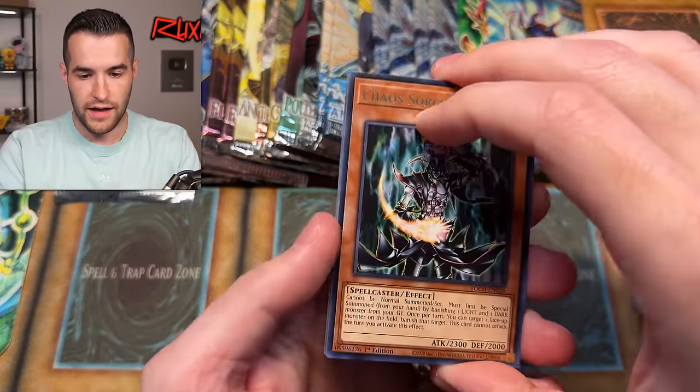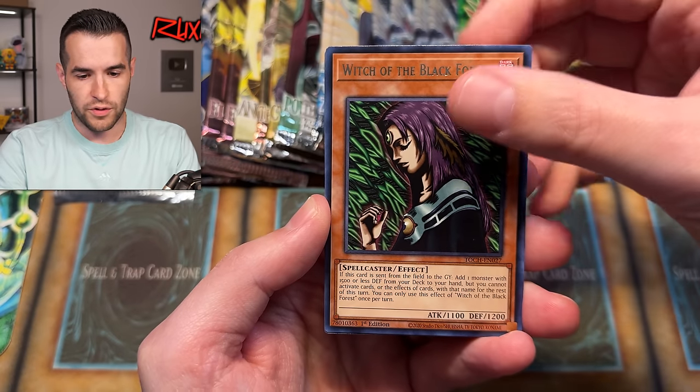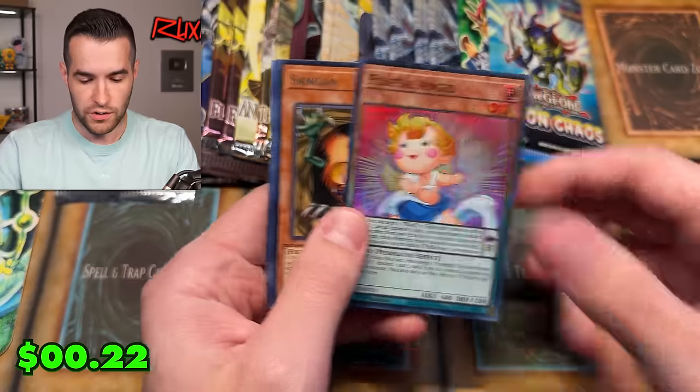I'm going to start off with the Toon Chaos pack. A lot of potential to get in Toon Chaos. Can we get a collector rare? We have a Witch of the Black Forest and a Fluffle Angel.